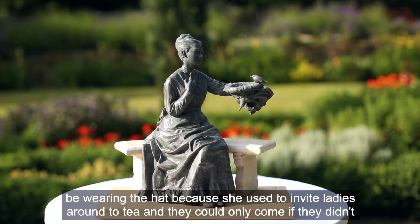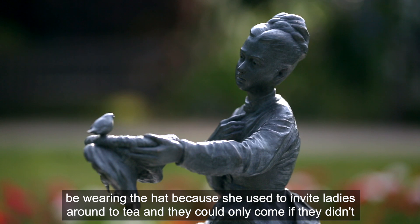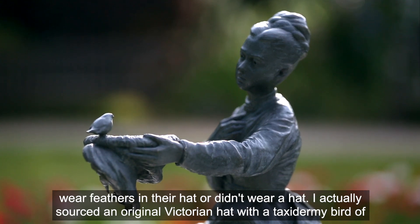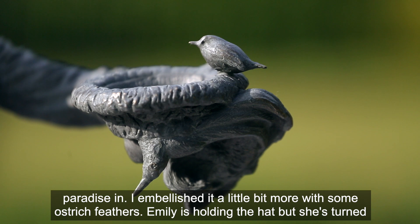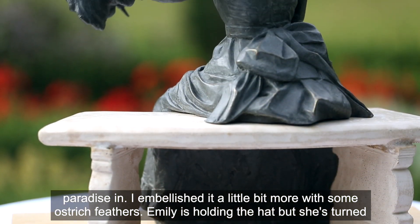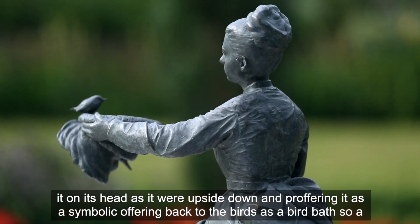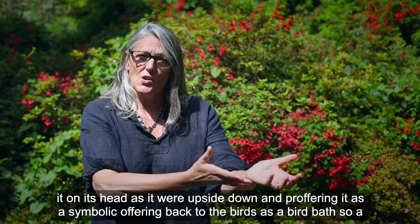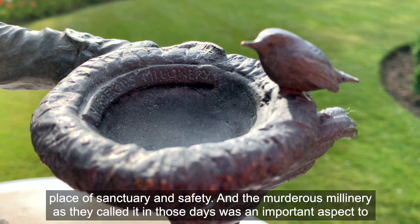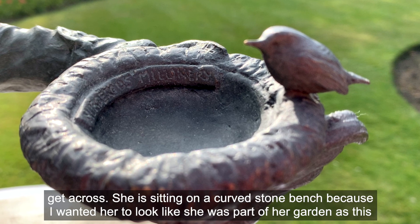Obviously Emily wasn't going to be wearing the hat, because she used to invite ladies around to tea and they could only come if they didn't wear feathers in their hat. I actually sourced an original Victorian hat with a taxidermy bird of paradise in it, and embellished it a little bit more with some ostrich feathers. Emily is holding the hat but she's turned it upside down, proffering it as a symbolic offering back to the birds — as a bird bath, a place of sanctuary and safety. The murderous millinery, as they called it in those days, was an important aspect to get across.